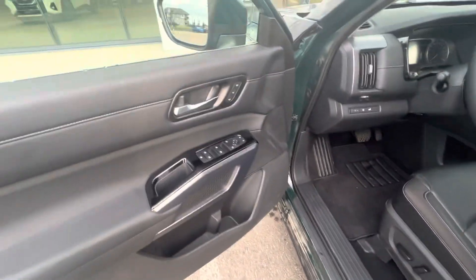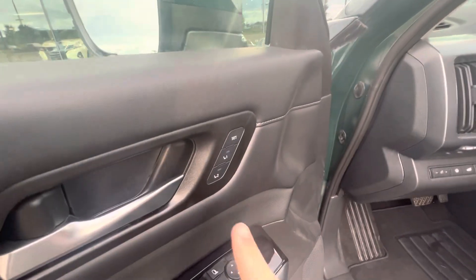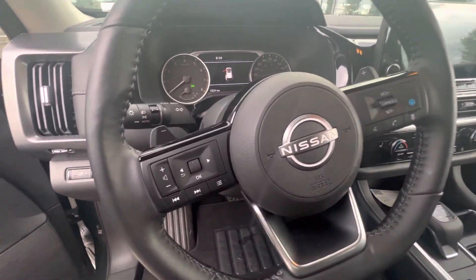So with the SL you're going to get your leather interior, powered locks, windows, and mirrors. You're also going to have memory positioning for the seats. Nice big digital cluster here. You've got your audio and Bluetooth controls, and your cruise controls.